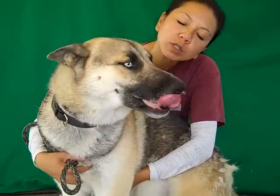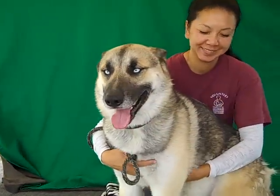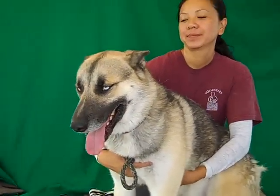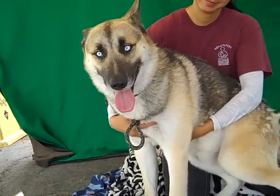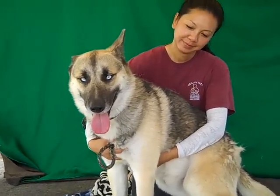Yes, he knows he's going to be wonderful. We'd love to see him with an active family — just a family that's going to take him out on some hikes, go to the dog beach. And then you can come back in to watch a movie and he can sit on your lap like this if that's what you'd like.